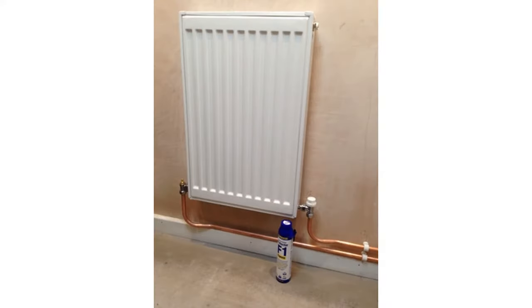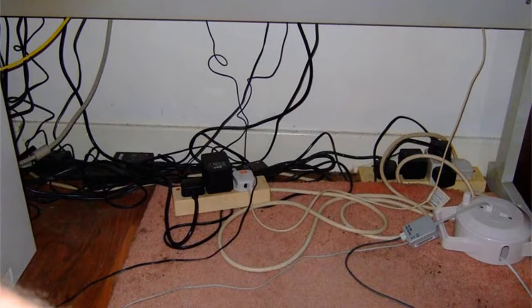Not tidy from dust or the odd cleaning, but from pipes, radiators and wires. How many times do you see wires all over the house and wish that they had somewhere to store them safely and securely?